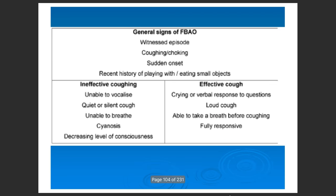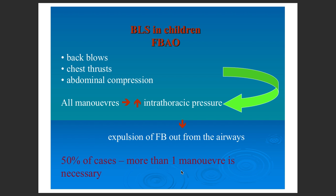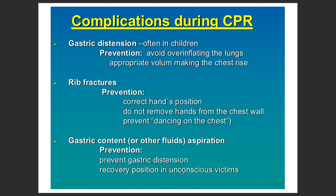This is the algorithm to follow for foreign body airway obstruction. You should observe the signs of a possible foreign body airway obstruction, as this is most often the problem in children.